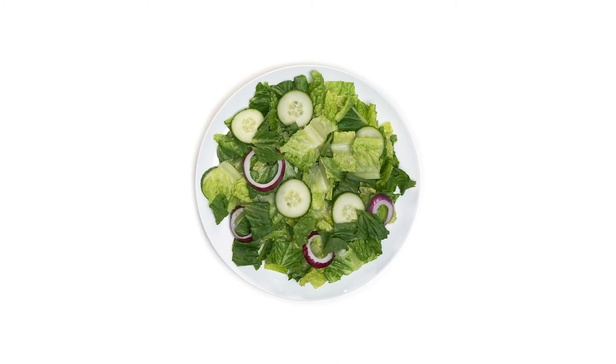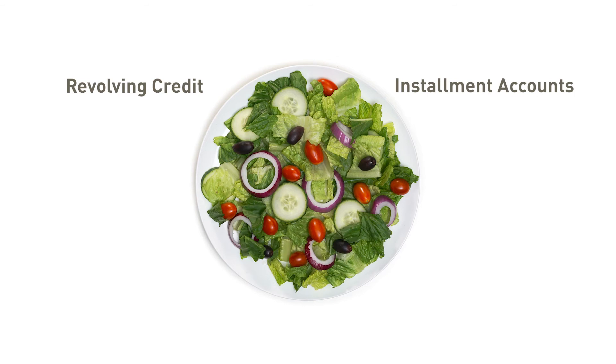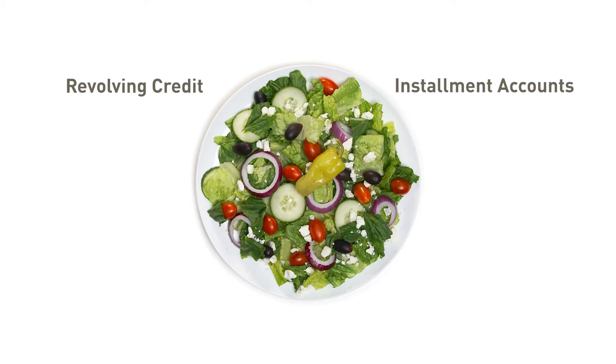Remember, a mix of revolving credit and installment accounts is a good thing. Now this is a great mix.